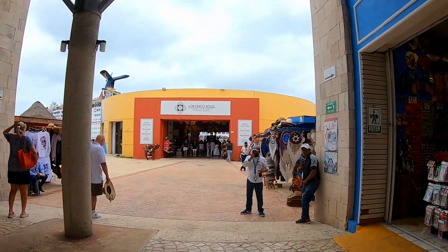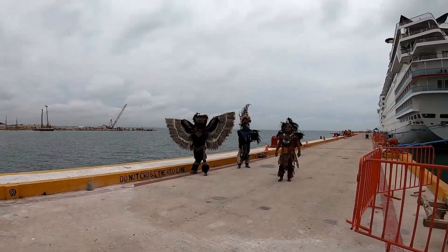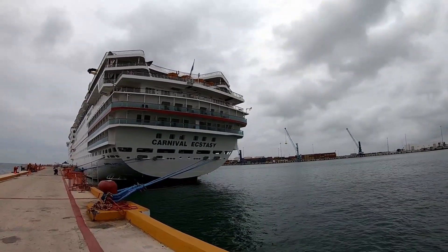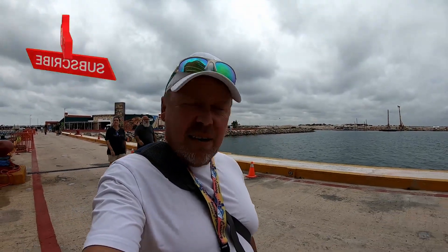That brings us back over here to the duty-free shop. And that's going to be our port tour for Progresso, Mexico. Not very big, super small little place, a couple of places to shop around — not as much as some of the other ones have. If you want to do something other than visit that little area, you definitely have to take a shore excursion. I hope you enjoyed today's tour and we'll see you guys again here on the high seas.